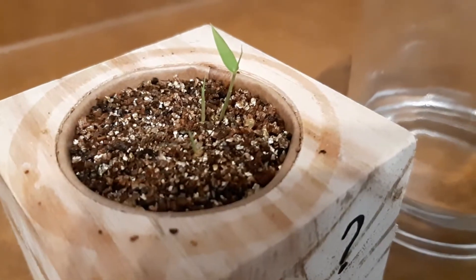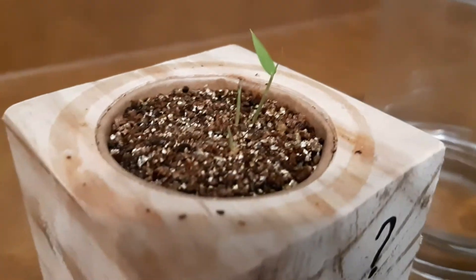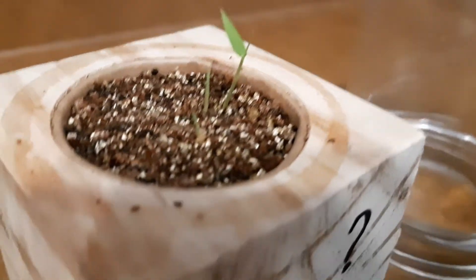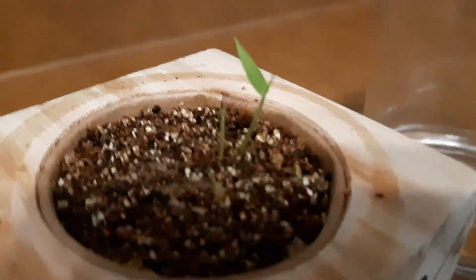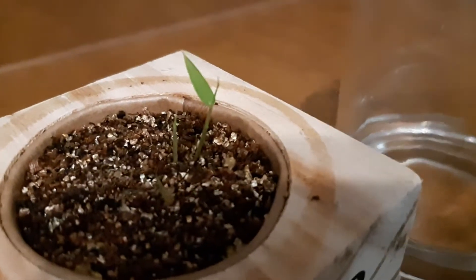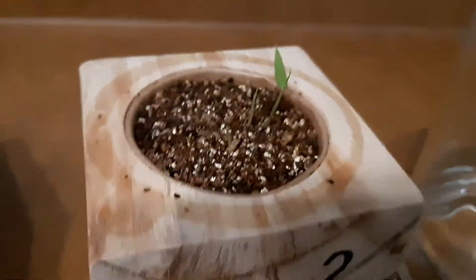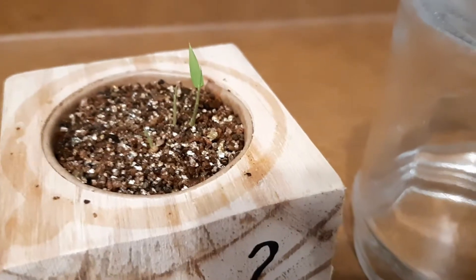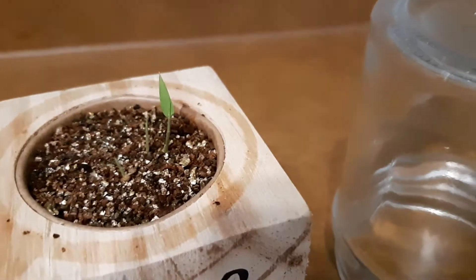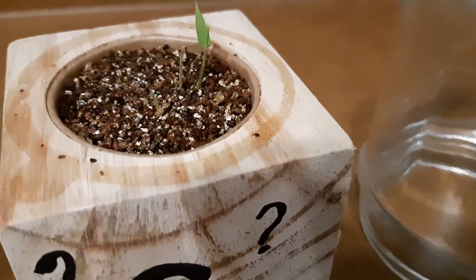They look like little chives, except for this one with the pointy leaf. One, two, three — let's see if we get a really nice focus on there. Nope, not gonna happen for us today. What do we got going on here? Little stems, little beanstalks.